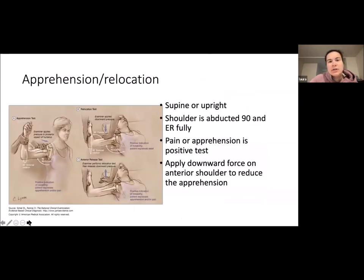The apprehension and relocation test can be done either supine or upright. The shoulder is abducted 90 degrees and then fully externally rotated. The patient may experience pain or apprehension, which would be a positive test. For the relocation test, you apply a downward force on the anterior shoulder to reduce the apprehension, and that would be a positive test.